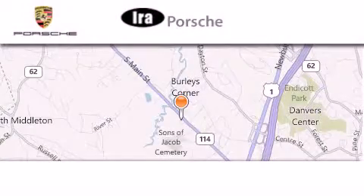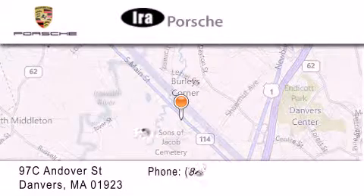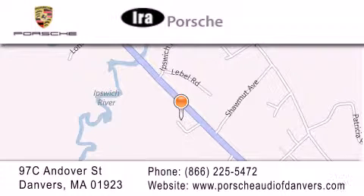Aira Porsche is located at 97 C Andover Street in Danvers. Our goal is to exceed all of your expectations to ensure that you'll return for future visits.